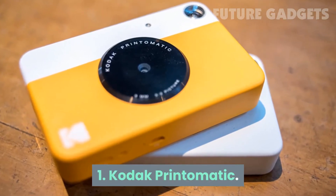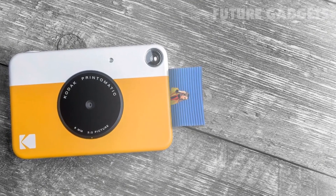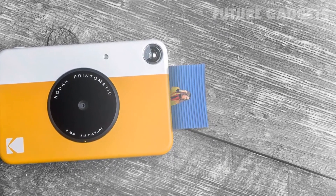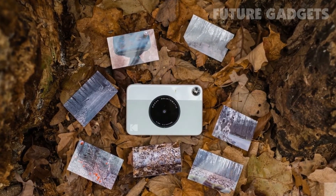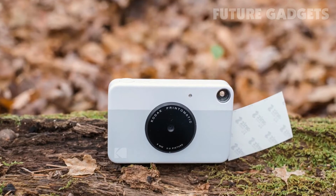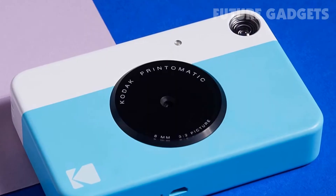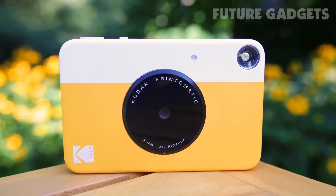1. Kodak Printomatic. A slim, fun 10-megapixel point-and-shoot camera from a company that knows cameras. This offering from Kodak has a fixed f2 lens for wide-angle and close-up shots. High-quality color and black-and-white photos slide out of the camera's side for on-the-go shooting and printing. The updated design is sleek and available in six colors. You can even grab a specialized camera case for the Printomatic.